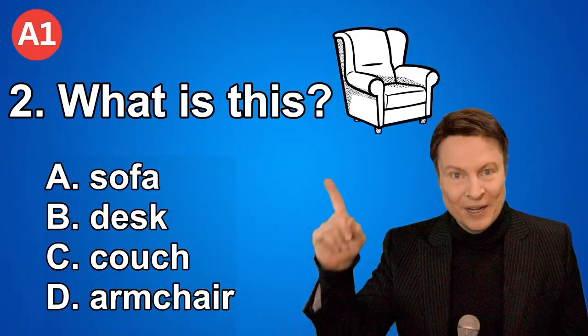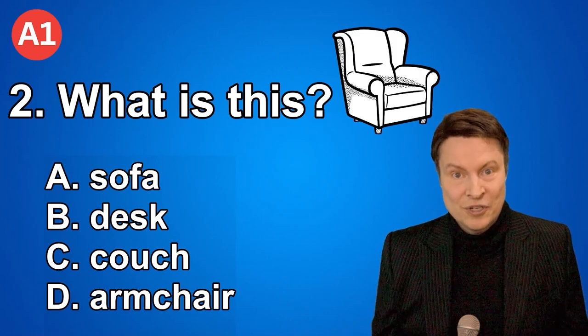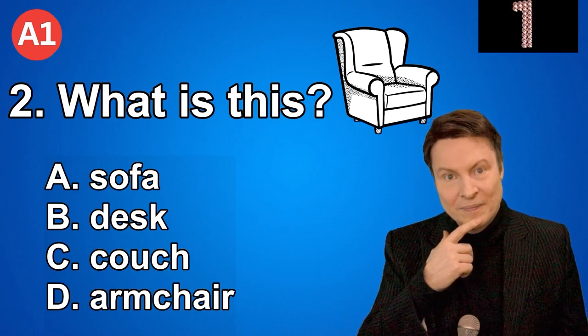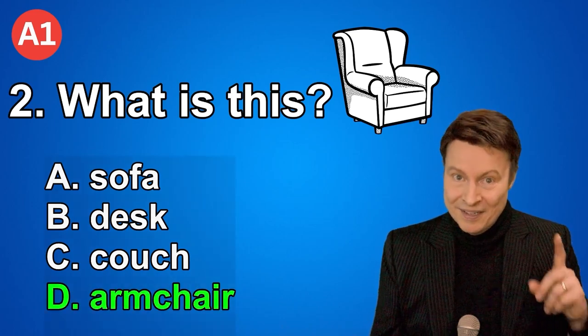Number two. What is this? A. Sofa. B. Desk. C. Couch. D. Armchair. And if you thought that it was letter D, armchair, that is correct.